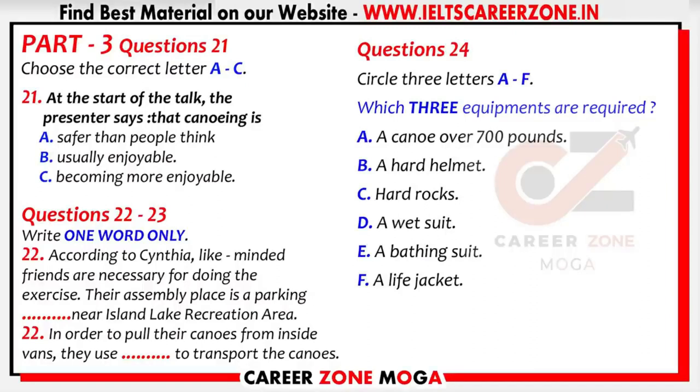Cynthia, when did you begin this sport? Well, I started it six or seven years ago and soon I got attracted by the exercise. I have to admit that it brings me great fun. It's become part of my life. So, could you describe how you do it? At first, I think you need some like-minded friends who share the same interest with you. It's no fun at all if you canoe alone.